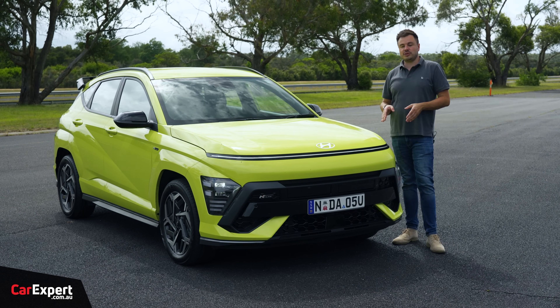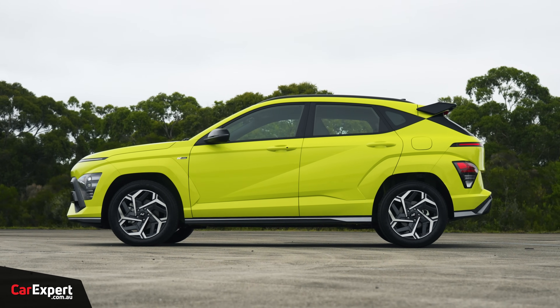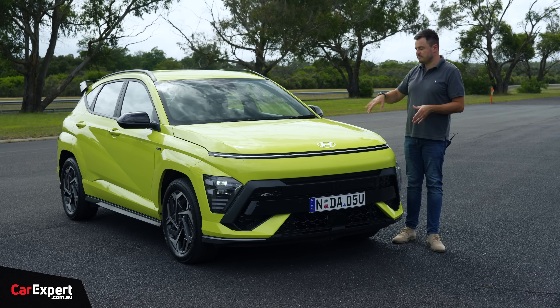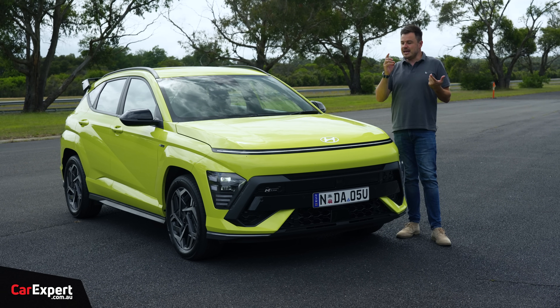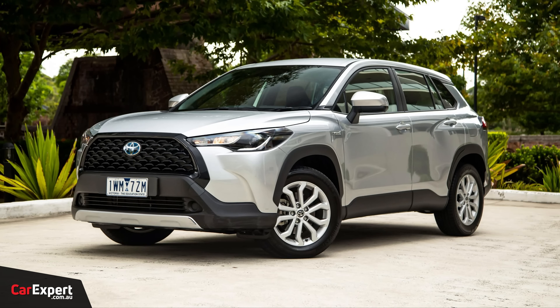This is the mid-spec, called the N-Line, priced at $40,000. If that's too expensive, the whole range kicks off at $36,000 for the hybrid trim. This competes with stuff like the Haval Jolion and the Toyota Corolla Cross - that type of vehicle with a hybrid drivetrain.